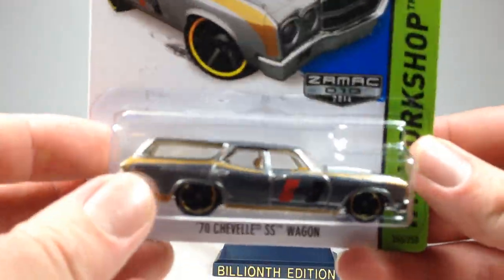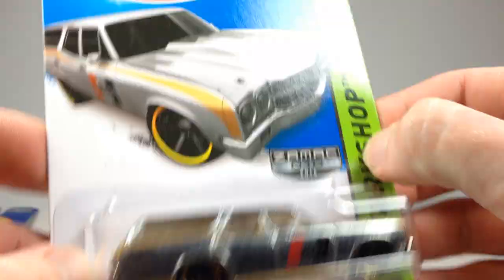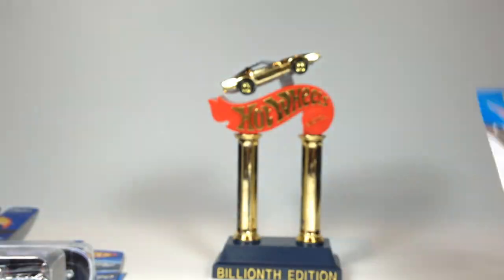I got this Z-Mag — just a '70 Chevelle SS Wagon. I didn't have this one. I think it's from 2014. That's pretty cool.